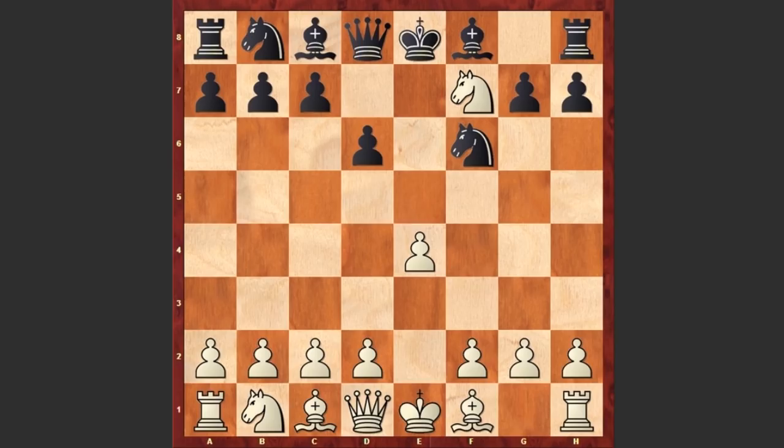This is a very sharp line where white is sacrificing a knight, getting only 2 pawns in return, but also managing to move the black king and making it vulnerable. Now white would start to organize a very dangerous attack.